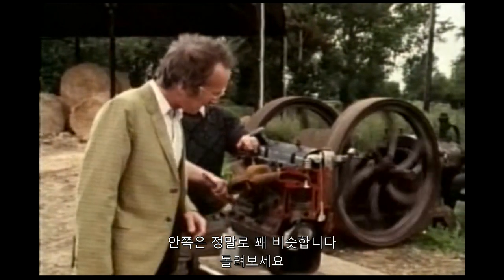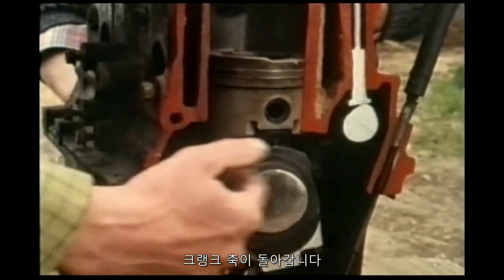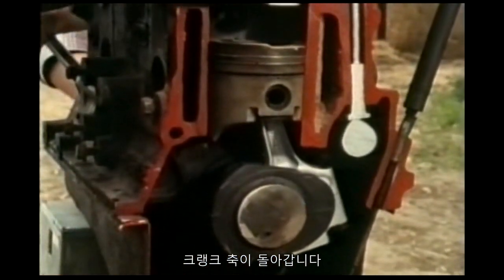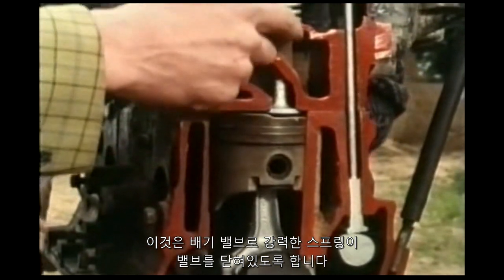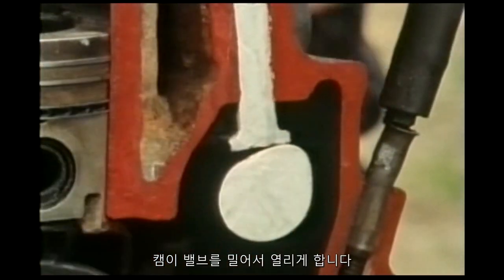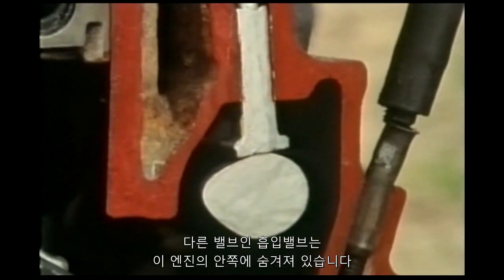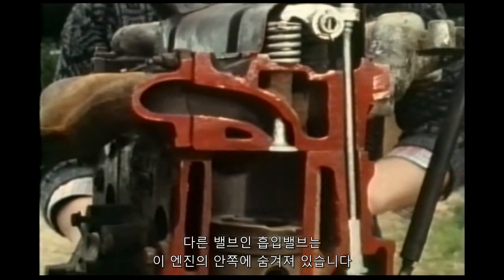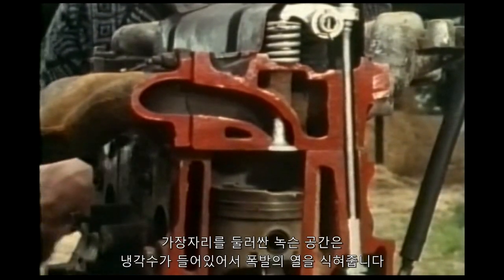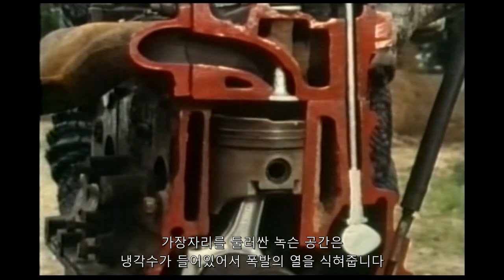The piston goes in and out, the crankshaft goes round and round. This is the exhaust valve, with the strong spring keeping it closed and the cam pushing it open. The other valve, the inlet valve, is tucked away behind on this engine. The rusty space round the edge is full of water, essential for cooling the heat of the explosions.